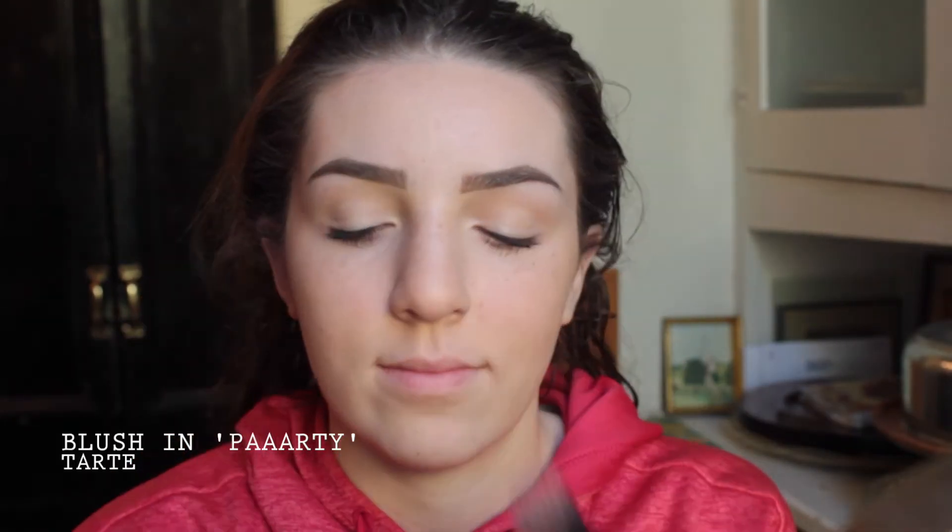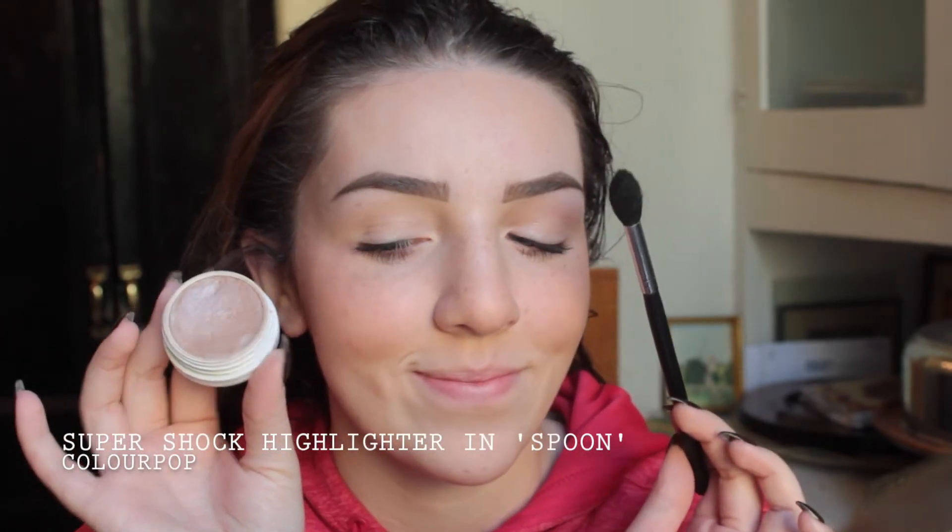And then now using a Tarte blush called Party in Rouging. And then, after letting the bits dry, now I'm taking that little blob off with a spoolie. And then using my ColourPop Spoon Highlighter again and highlighting.